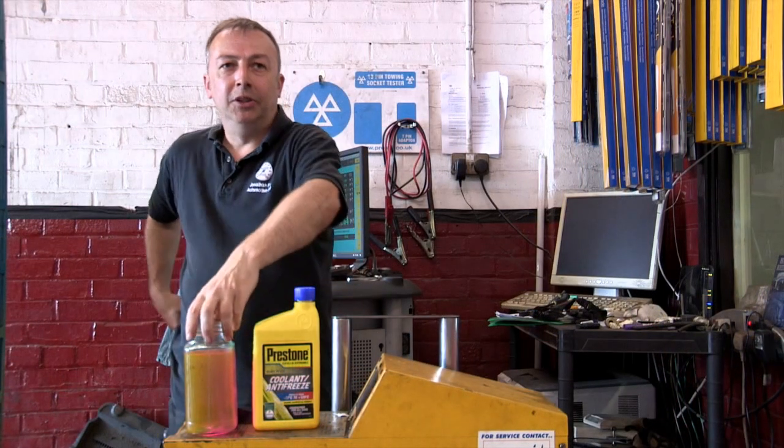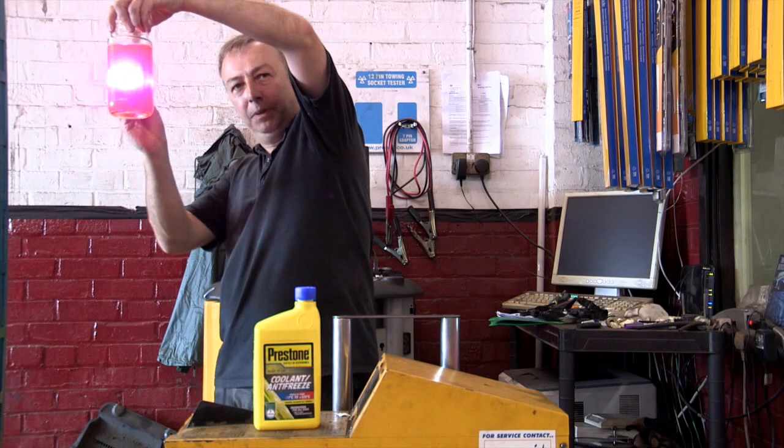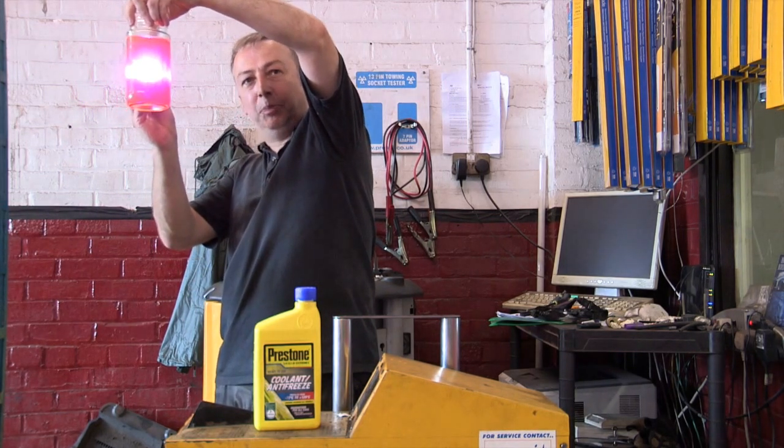The easiest way to show you is to see the results of the colour test. I'll hold the antifreeze up, shine a light through it, and as you can see it's still pink.